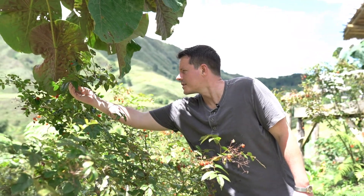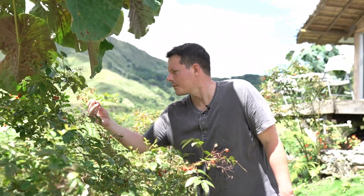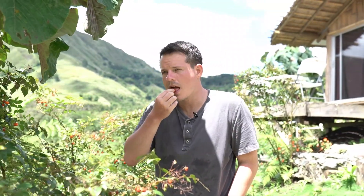These are wild berries. I'm gonna try one. That's good — a little sweet, a little tart.